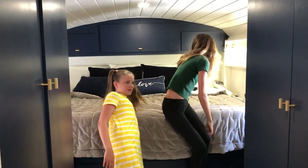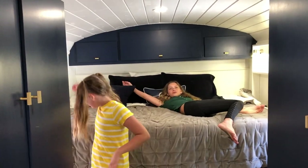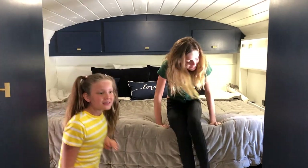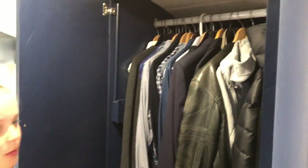And this is the master bedroom. So here's the master bedroom. This is my dad's wardrobe, this is my mom's wardrobe. Oh, it's pretty organized, actually. Get out of our wardrobe.